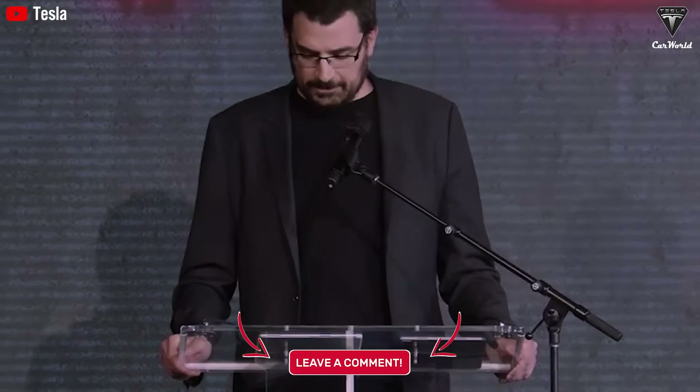Do you think this will change the way people view car ownership? And will you be open to using autonomous ride-sharing services in the future?